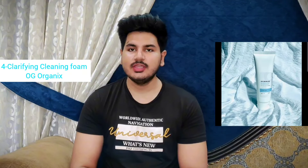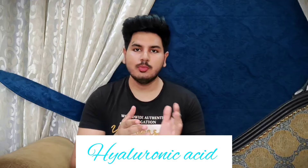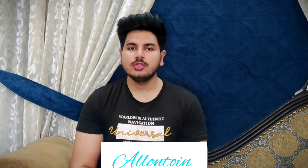The number 4 face wash is by the brand Audrey Organic — it's their Clarifying Cleansing Foam. It contains 2% Salicylic Acid, which is a form of exfoliant. It exfoliates your skin, removes dead skin cells, goes deep into your pores, clears out excess sebum and dirt from your skin. Next, it contains Hyaluronic Acid, which captures moisture from the environment and gives it to your skin for a glowing and hydrating effect. Next, it contains Allantoin, which is used to repair your skin so it never gets damaged by any skincare product.